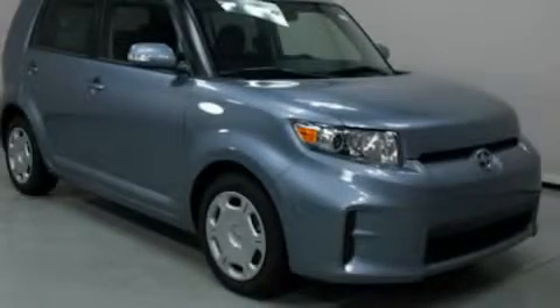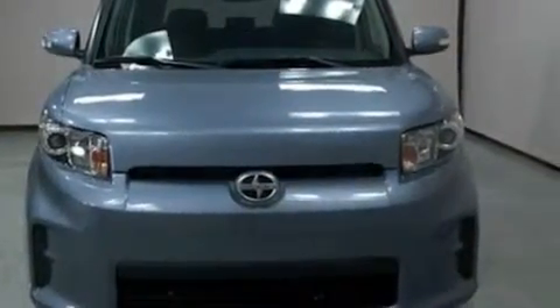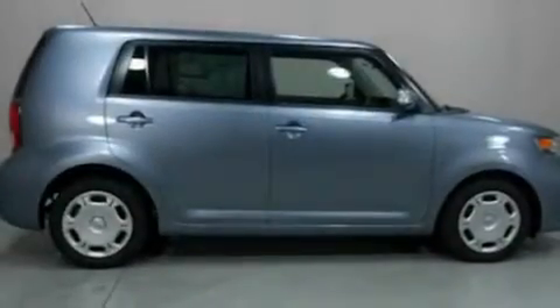This is a brand new 2011 Scion XB with unique styling. It has a 2.4-liter four-cylinder engine and a manual transmission.